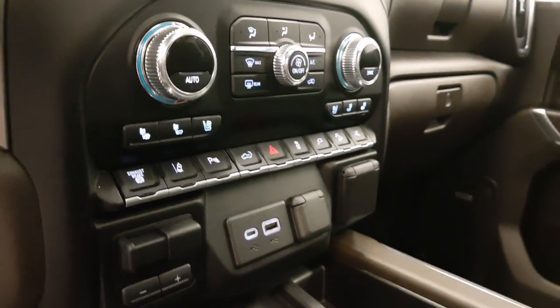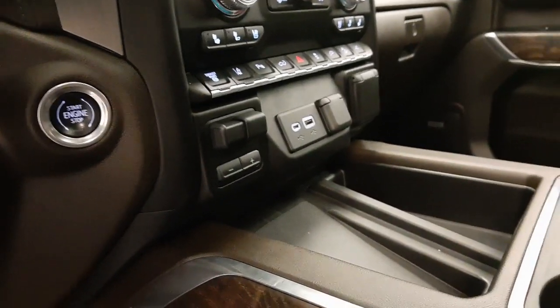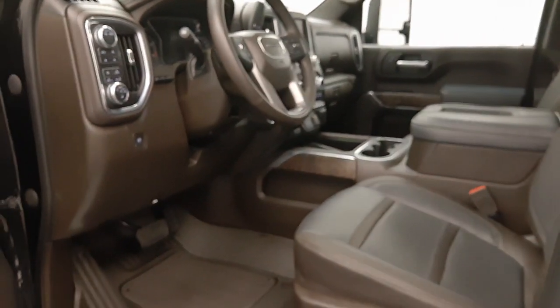Tailgate controls, traction control, hill descent controls, retractable running board controls, wireless charging pad, and our interior color is brown.